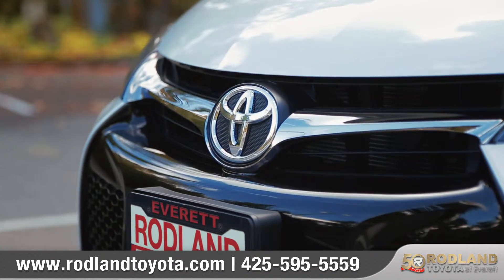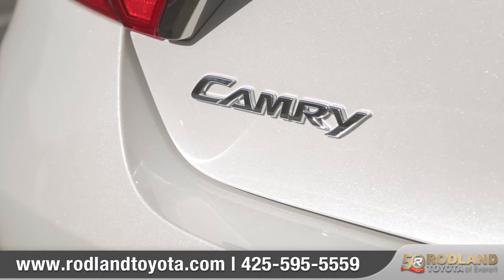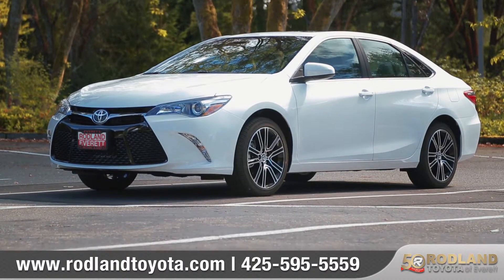Maximum comfort, effortless style — the 2016 Camry is ready to take you miles from ho-hum. So come down and see us and check out the 2016 Toyota Camry.